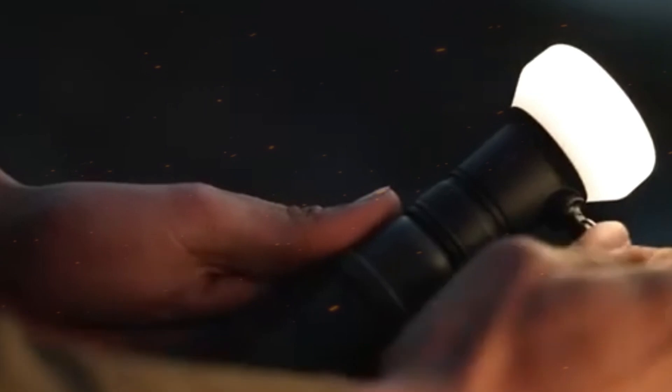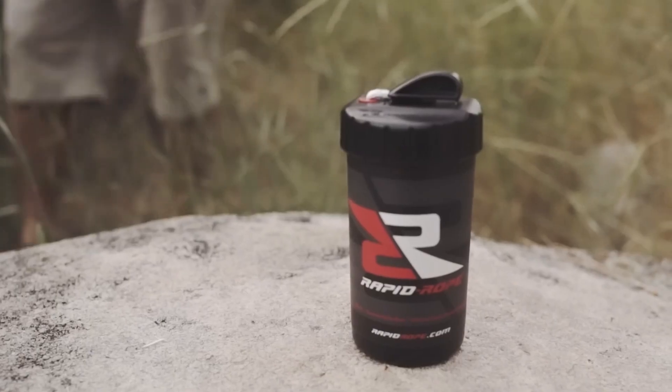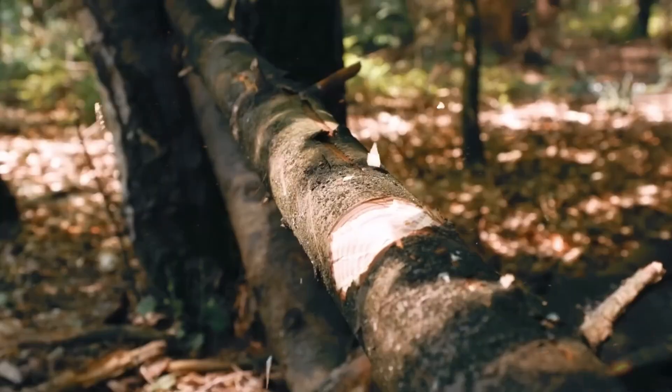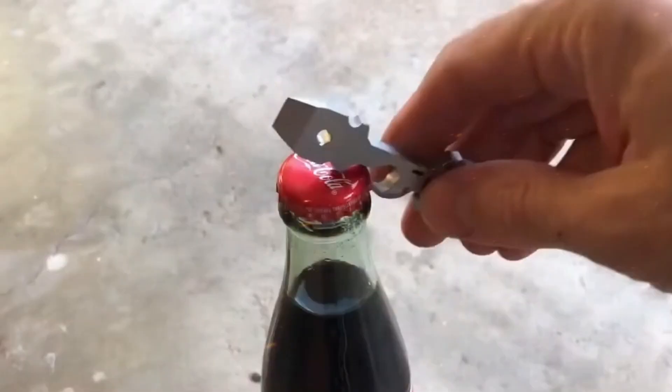As you can see, these gadgets are perfect companions for your next adventure. Want more videos like this? Be sure to hit the like button and subscribe to the channel so you never miss out on the latest in travel gear.